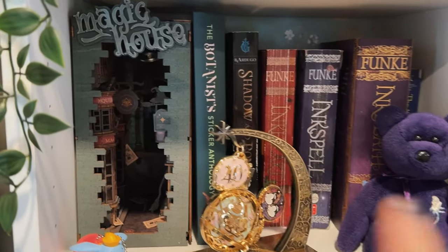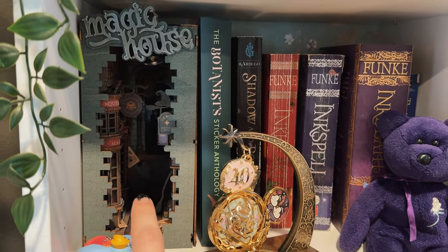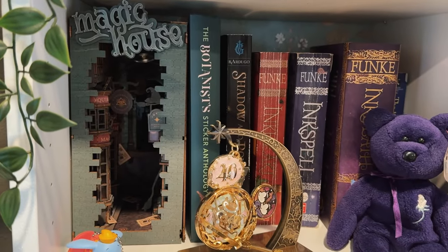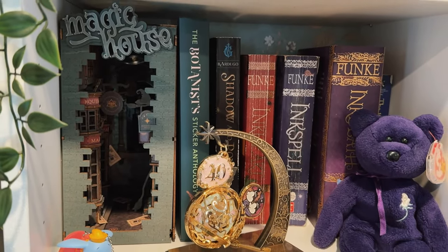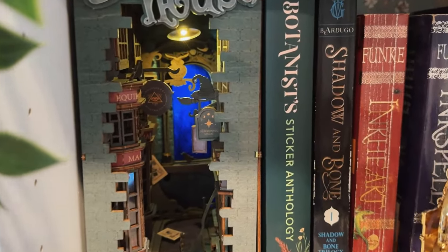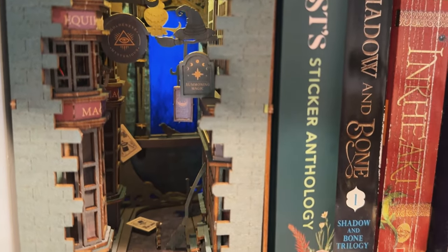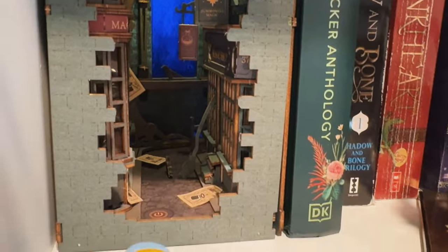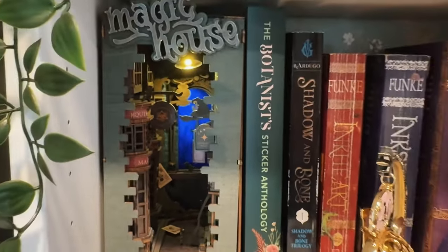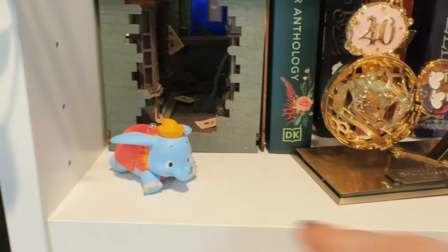On the second shelf down in the center, I have a little book nook — this was the hardest thing for me to build. I am crafty and this took me forever; I didn't realize there was going to be wiring involved. It lights up — let me show you. There it is all lit up! It's really cool. I love all the details. I think I watched a whole season of Selling Sunset while putting this together. It took a while and I don't think I did it fully right, but other things.